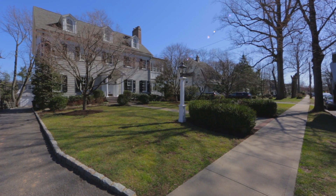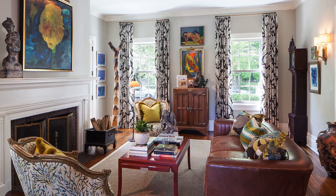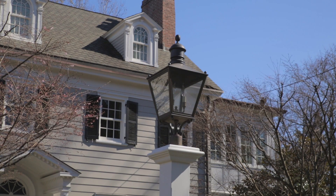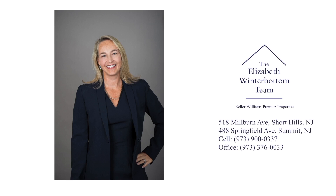112 Maplewood Avenue flawlessly combines the beauty of traditional character with today's modern flair and design. For more information on this wonderful home, please contact the Elizabeth Winterbottom team.